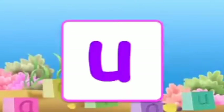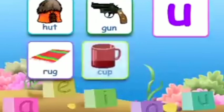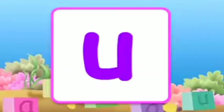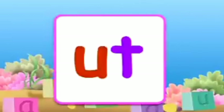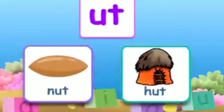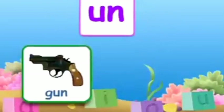The next vowel is U and the sound is 'u'. Words with the U sound are: hut, gun, rug, cup. U also has combinations with consonants. The combination U-T makes 'ut'. Words with 'ut' are: nut, hut. The combination U-N makes 'un'. Words with 'un' are: gun, bun.